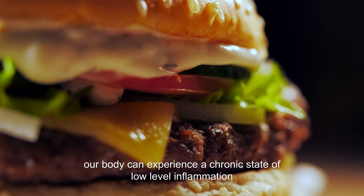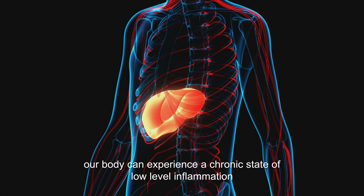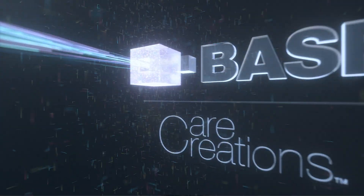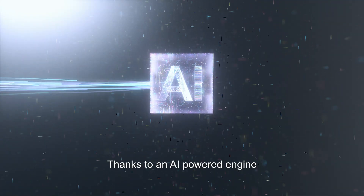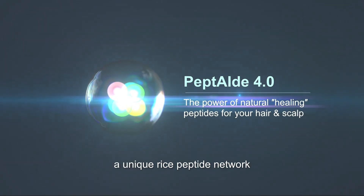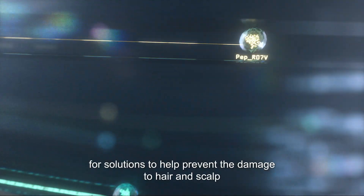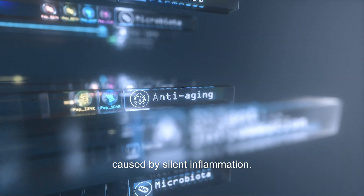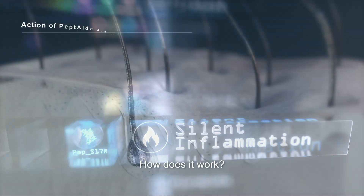Exposed to daily attacks, our body can experience a chronic state of low-level inflammation called silent inflammation. Thanks to an AI-powered engine, BASF recently created Peptide 4, a unique rice peptide network that meets consumer demands for solutions to help prevent damage to hair and scalp caused by silent inflammation.